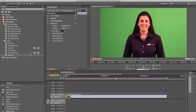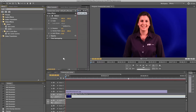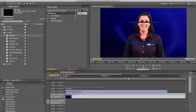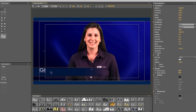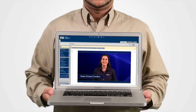Now that the recording is complete, let's take a look at the evolution as it unfolds during the editing process. We've seen the green screen evolution from start to finish. Now it's your turn. Contact your instructional designer to get started. And that's a wrap.